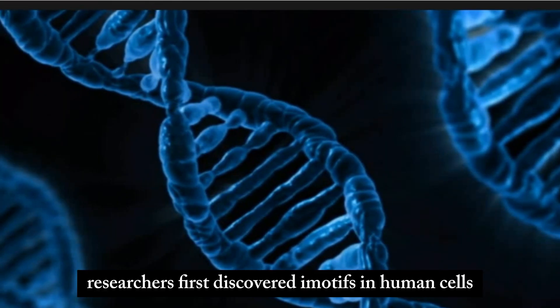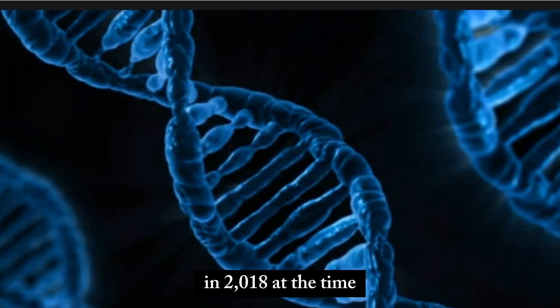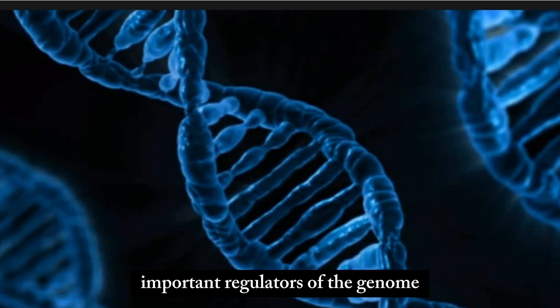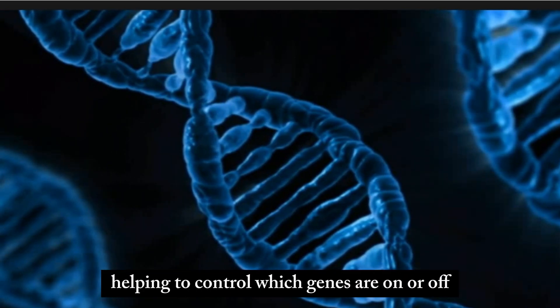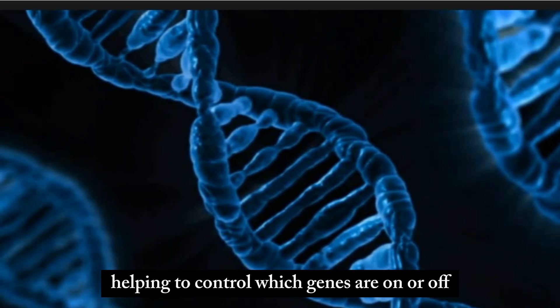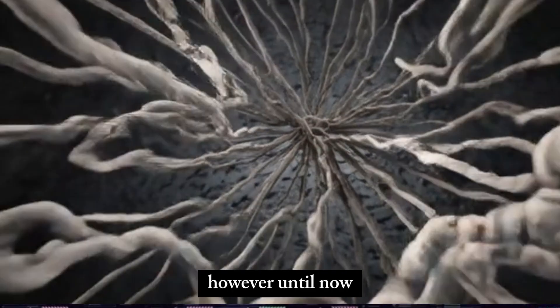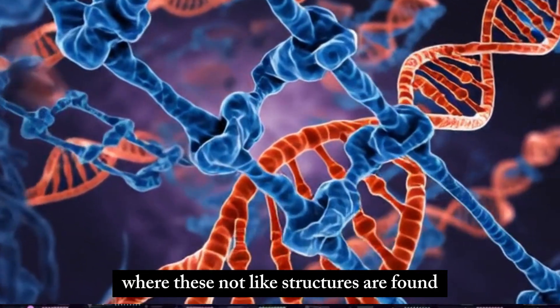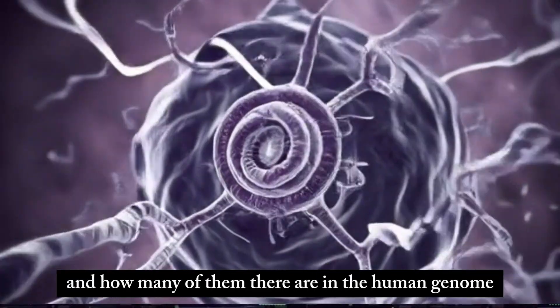Researchers first discovered i-motifs in human cells in 2018. At the time, they suspected these knots could be important regulators of the genome, helping to control which genes are on or off. However, until now, little has been known about exactly where these knot-like structures are found, and how many of them there are in the human genome.